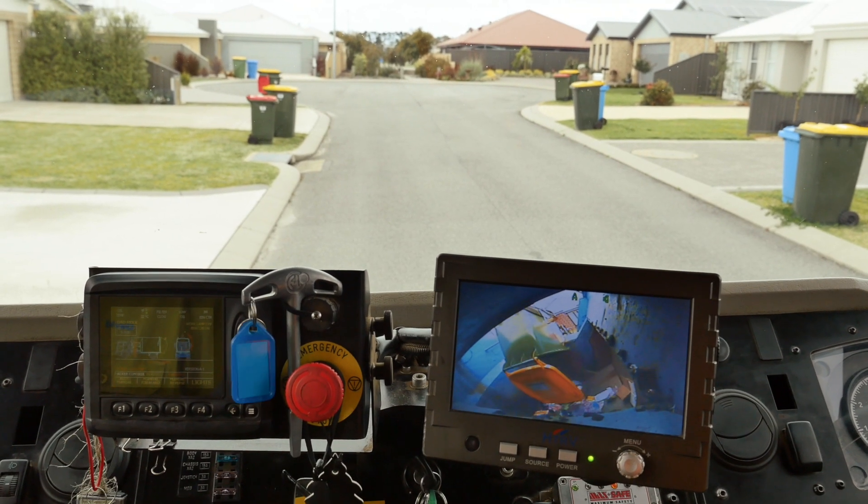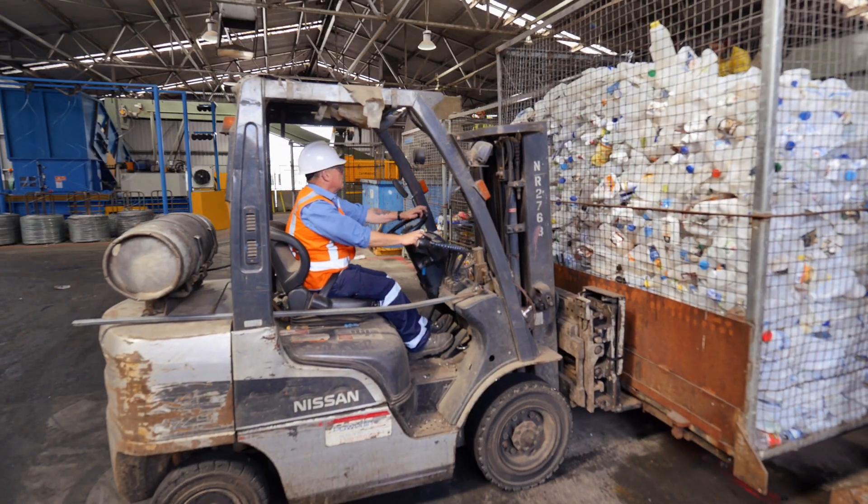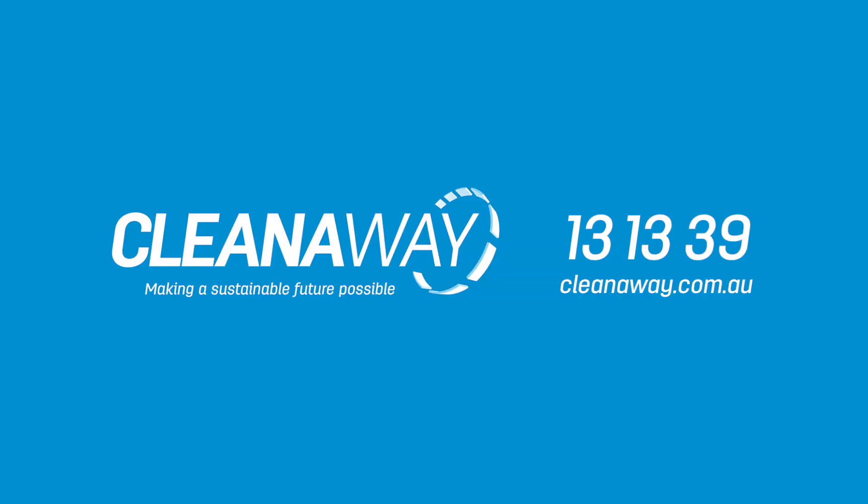Putting the right things in your recycling bin is just the start of a whole new life for your recyclable materials. And the more recyclables we can save from landfill, the closer we get to making a sustainable future possible.